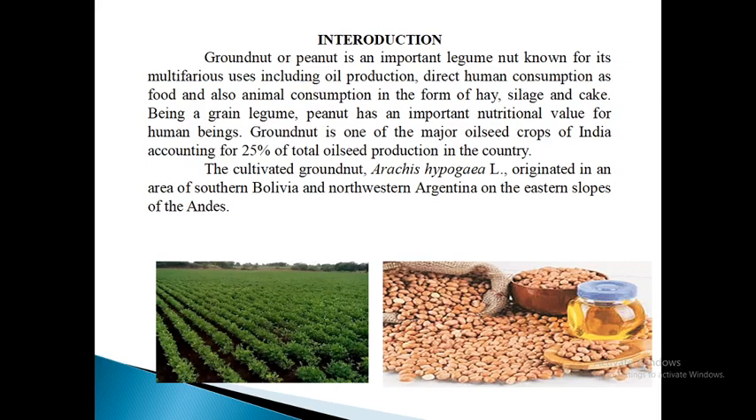The kernels are consumed either roasted or fried and salted. Groundnut kernels contain about 47–49% oil and 20% protein. Groundnut is a good source of all B vitamins except B12. They are a rich source of thiamine, riboflavin, nicotinic acids and vitamin A. The cultivated groundnut, Arachis hypogaea, originated in an area of southern Bolivia and northwestern Argentina on the eastern slopes of the Andes.